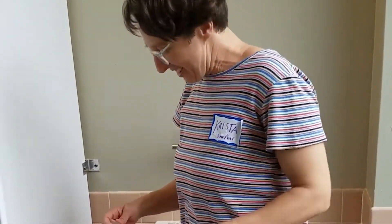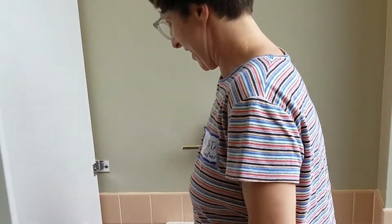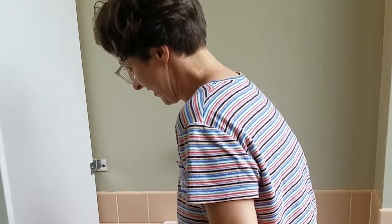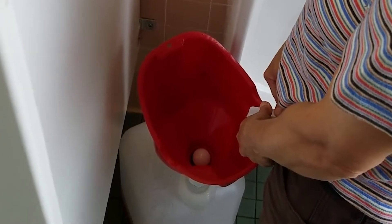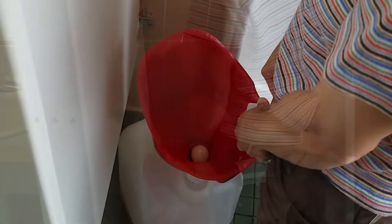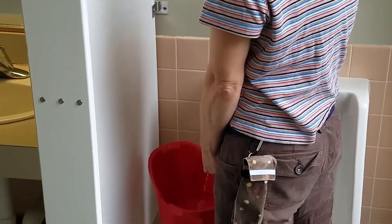So I'm going to show you how easy it is to use one of these collection devices that they have. We can collect about five gallons of urine over the course of the day and it's not going to smell.